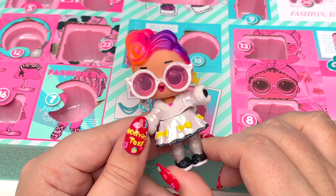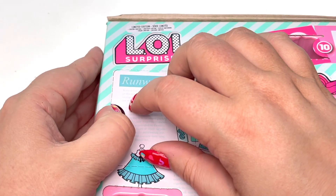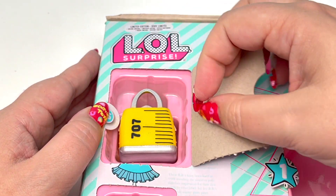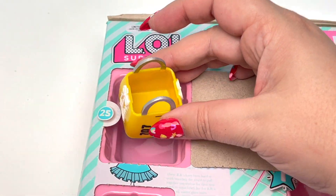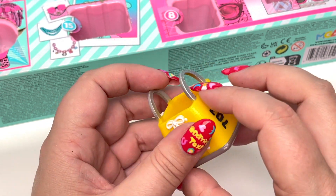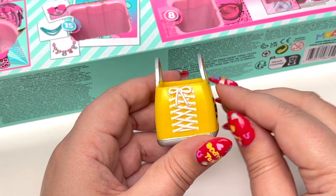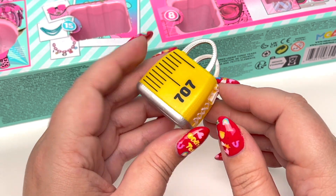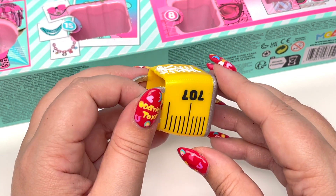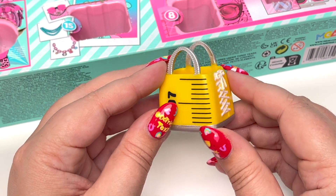And now for number 25 — pretty big, let's see what we have. We have a little bag! This bag definitely goes with the measuring tape dress, top and bottom. I love how it laces on the side and of course it says '707,' and if you turn it to the side it looks like it says 'LOL.' That is so awesome!